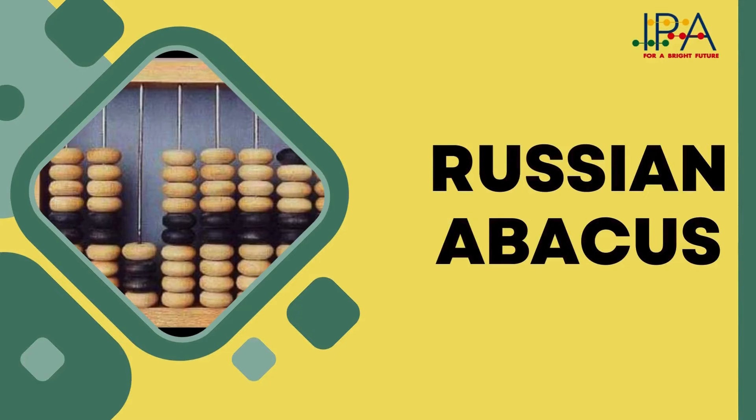What we know is that the Abacus did travel to several countries and it was in use for many years in Russia, Japan, China, Rome, and so on. Subsequently, the Russians invented a 10-bead Abacus.